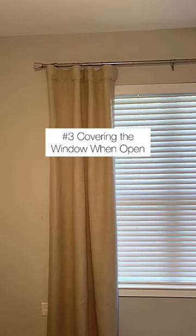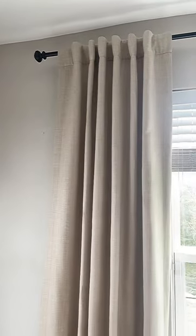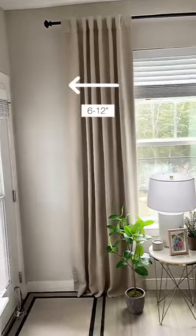Number three: avoid hanging the curtains so that they cover the window when open. Instead, leave 6 to 12 inches of rod on either side of the window. This makes the window appear much wider than it actually is.